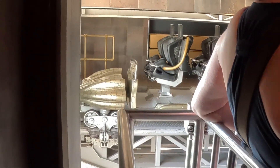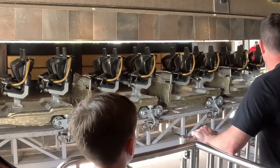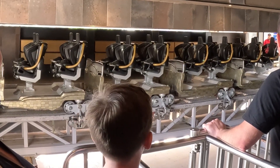Surprisingly, this procedure only requires just two ride operators to perform, as it's mostly automated. As you can see from this video, the exit section moves back until it has come to a complete stop in front of the maintenance bay.